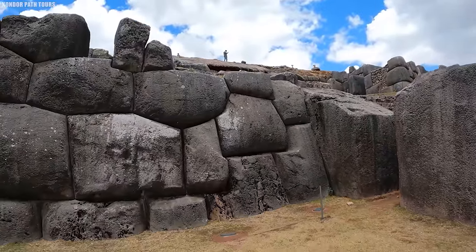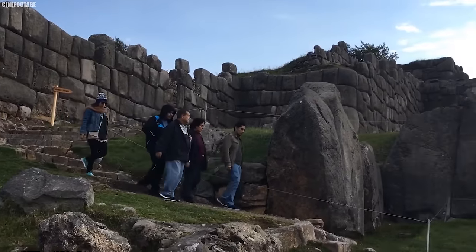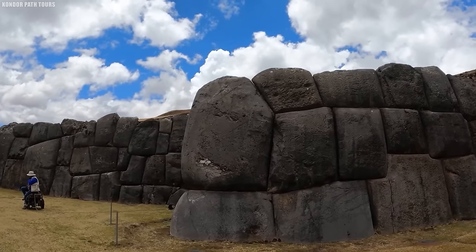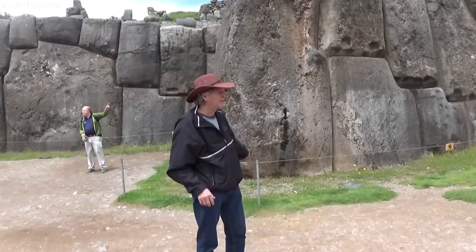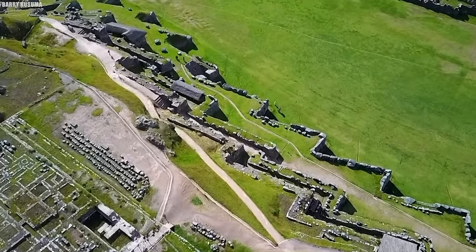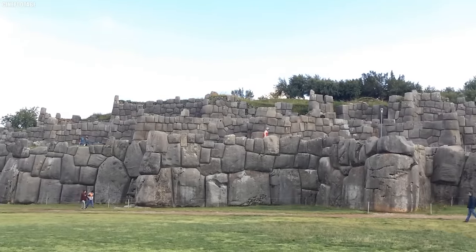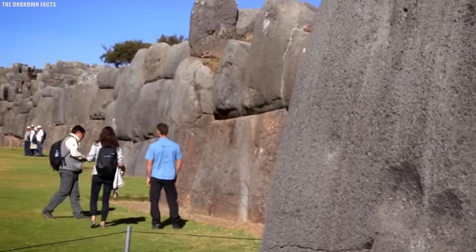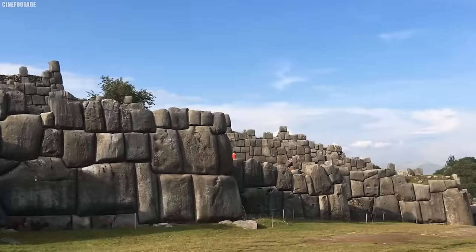Theories abound regarding how the Incas quarried, transported, and assembled these stones, but the truth remains shrouded in mystery. Was it the result of extraterrestrial intervention, or a feat of human engineering prowess lost to time? Many believe that the layout of the walls, with their serpentine shape, is meant to represent the body of a giant puma, a sacred animal in Inca mythology. This sacred geometry is said to have held ritual significance, possibly aligning with celestial events. The strategic advantage of Sacsayhuaman's hilltop perch provided both a commanding military position and a spiritual connection to the heavens.